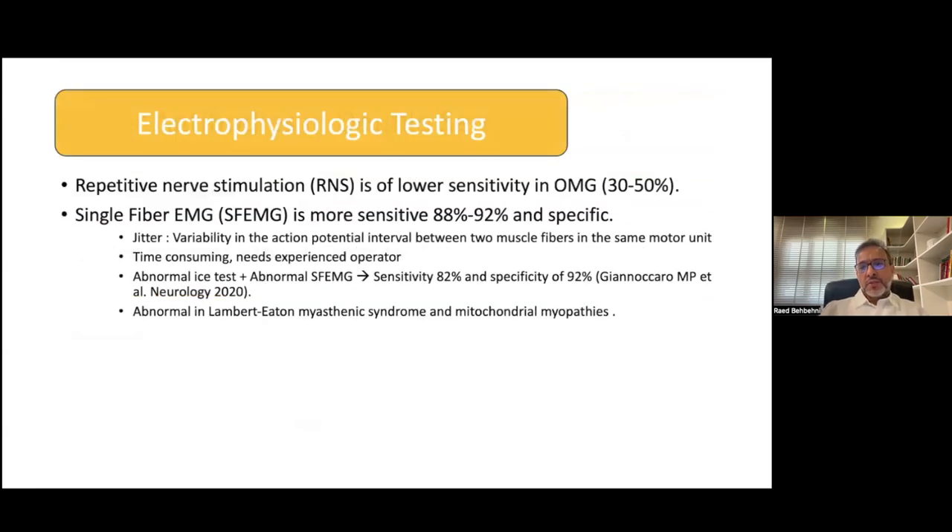Regarding electrophysiological testing, repetitive nerve stimulation is used for generalized myasthenia, but is generally low yield in ocular myasthenia — only about 30 to 50% of these patients would have an abnormal test. What is more useful is the single fiber EMG test, which is more sensitive and specific. You're looking for jitter. However, the test is time consuming and requires an experienced operator. If you can get that test and combine it with a positive ice test, you'd have almost 82% sensitivity and 92% specificity for the diagnosis of ocular myasthenia.